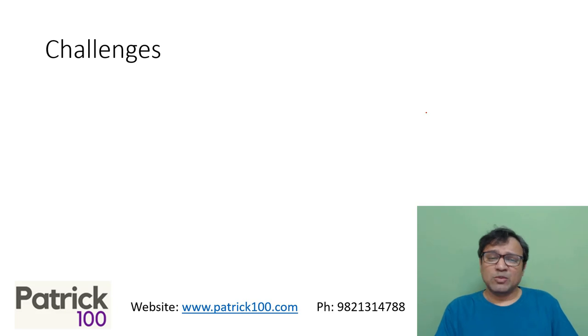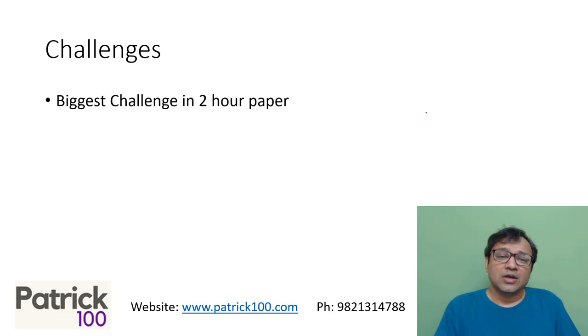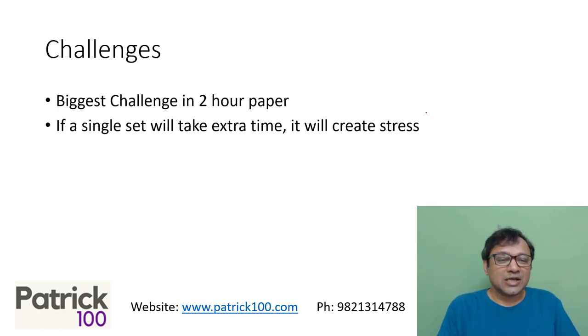The biggest challenge of the 2-hour paper is the 40-minute DILA section. If you have a problem — like wrong question selection or taking longer on a question — you may come under tremendous stress because there isn't much time to recover. For people who are relaxed, they can normally do well because they can recover, but if you're not relaxed, it could be an issue.